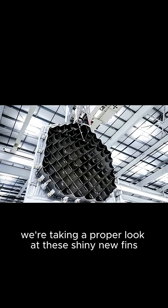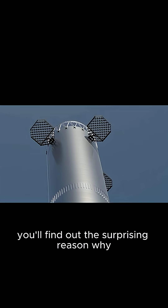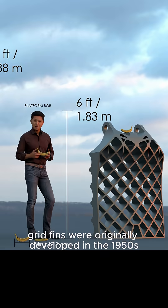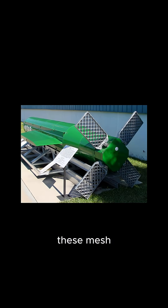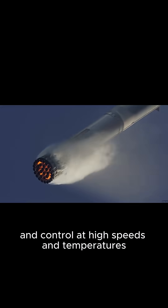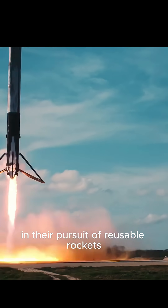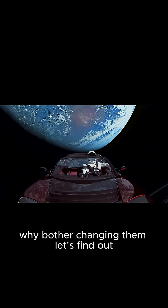We're taking a proper look at these shiny new fins. You'll find out the surprising reason why SpaceX decided to cut their number from 4 down to just 3. Grid fins were originally developed in the 1950s by Soviet engineers for use on ballistic missiles. These mesh-like wings were designed to provide stability and control at high speeds and temperatures. SpaceX first used them on its Falcon 9 rocket in 2015, and since then they have become a key component in their pursuit of reusable rockets. But if grid fins already do their thing, why bother changing them?